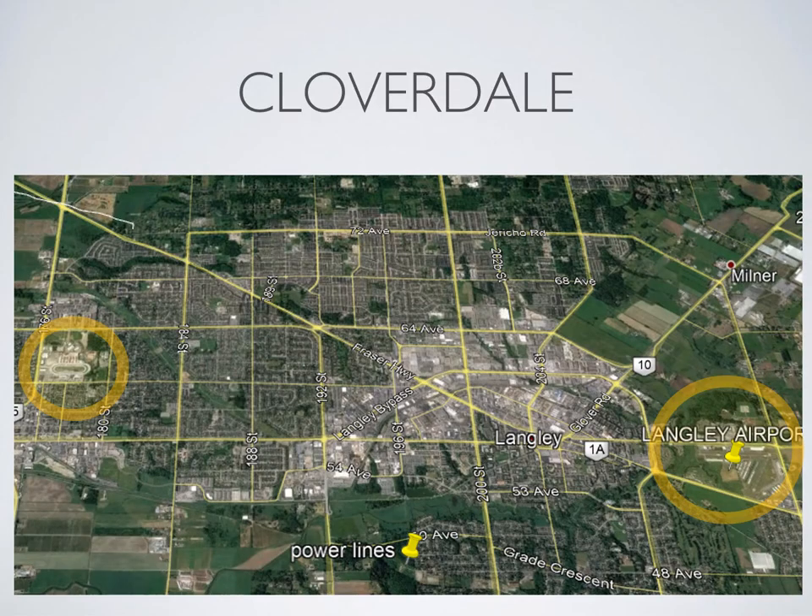Cloverdale Racetrack is relatively easy to locate as it does actually look like a giant racetrack, though it's helpful to remember that it sits just off 64th Avenue if you happen to be following 64th Avenue out of the zone.